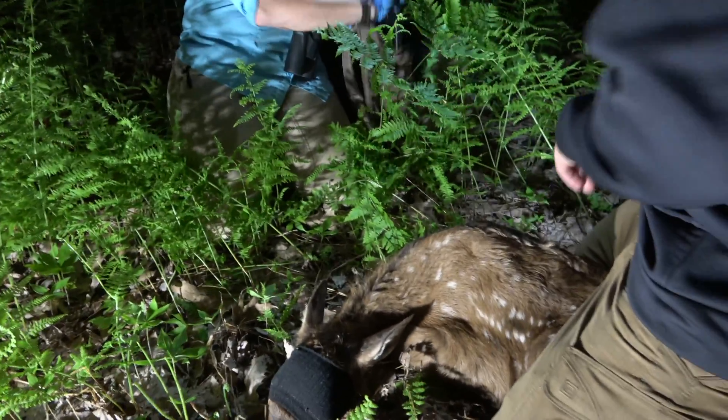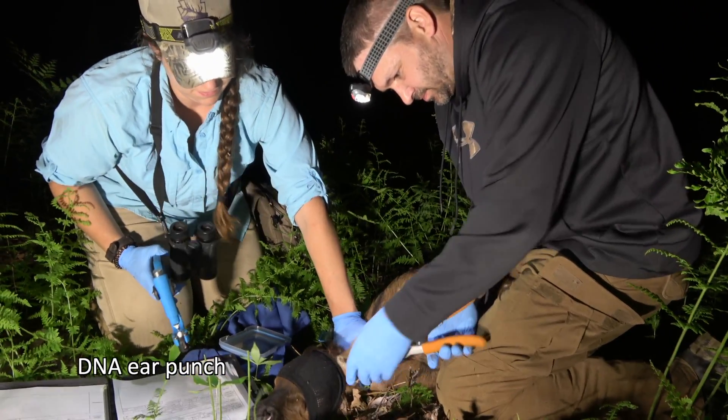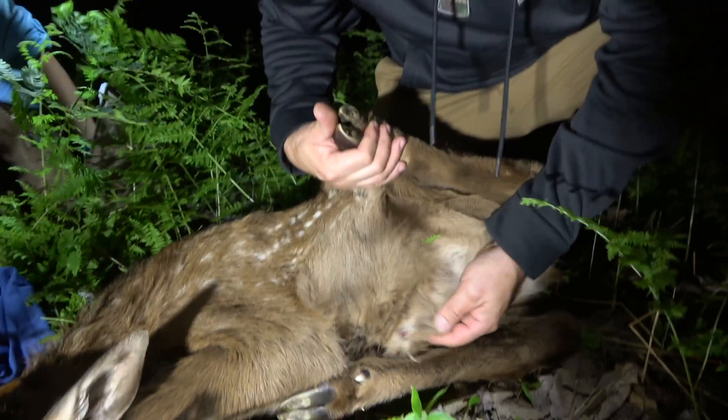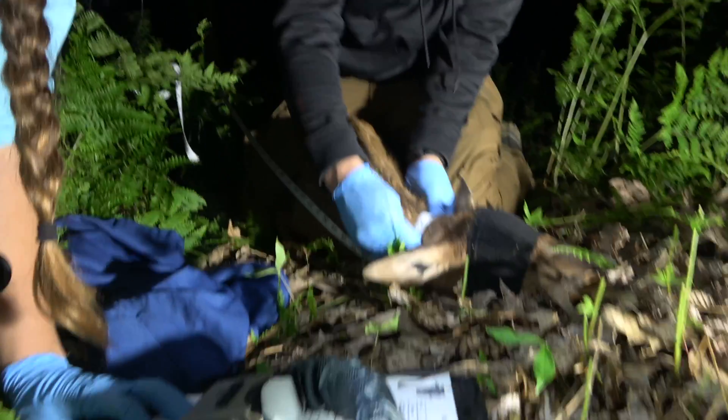The first thing we do when we locate a calf is put a blindfold on it to minimize its stress. After that, we take a quick DNA punch out of the ear, give it two unique ear tags, sex it, weigh it, and then put a collar on it.